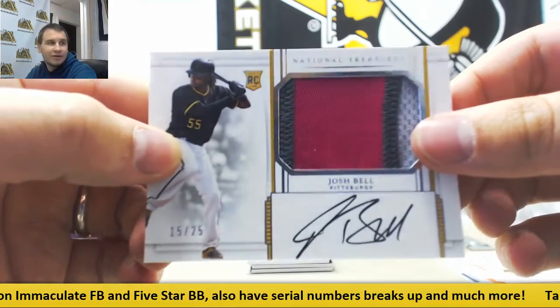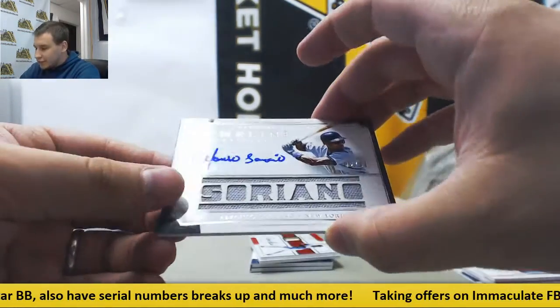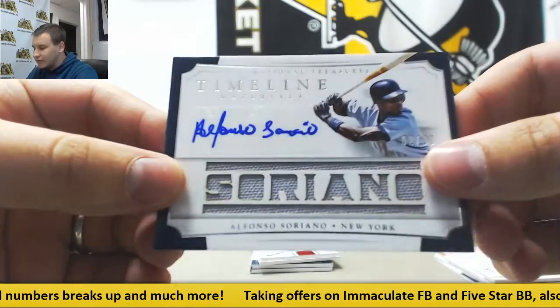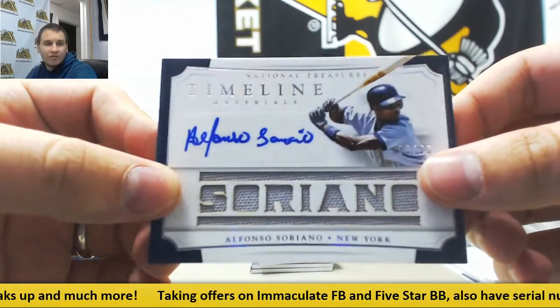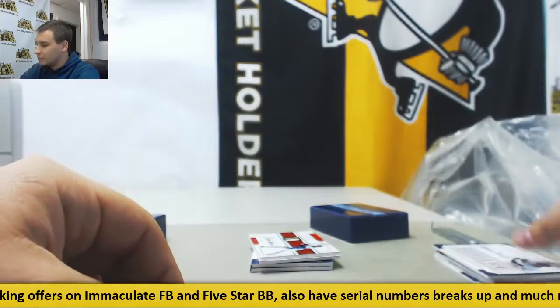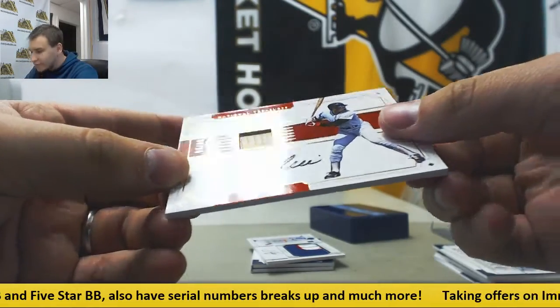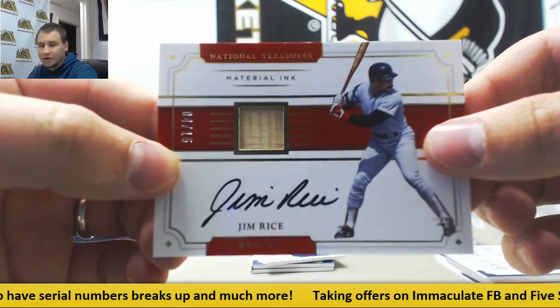Not a bad one there for the Pirates. Jersey Autograph, Alfonso Soriano, 82 of 99. I have not seen that autograph before — that's pretty nice. Timeline Materials — got a Bat Autograph, four of 15, Jim Rice for the Red Sox. On card.